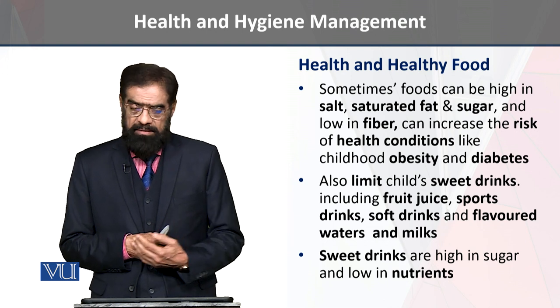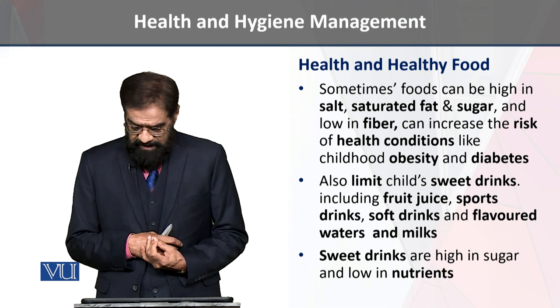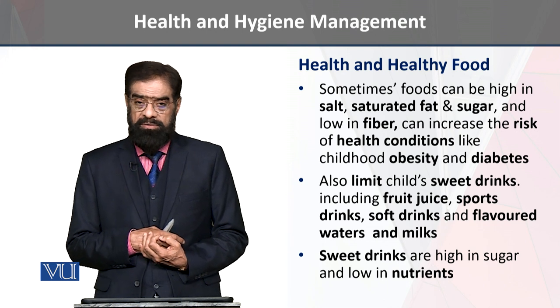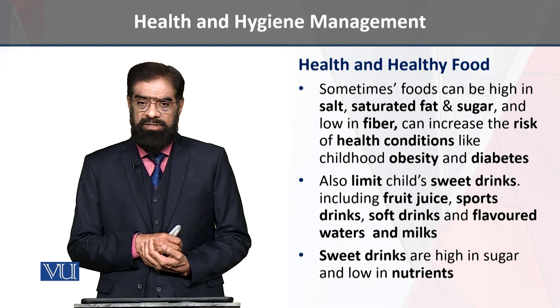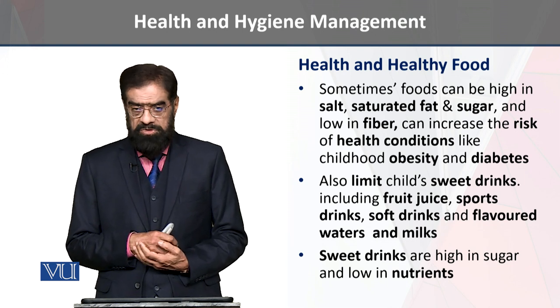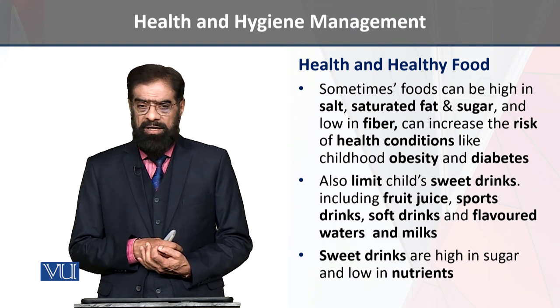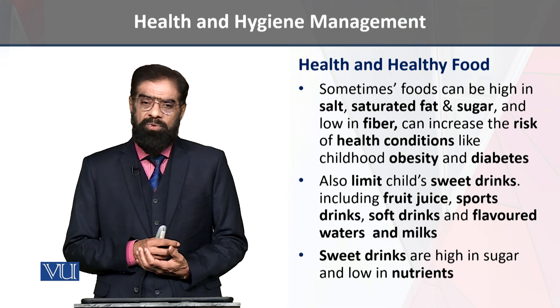Sweet drinks such as fruit juice are helpful for maintaining energy in the body. However, there are sweet drinks which are not useful for children. We should avoid sports drinks.